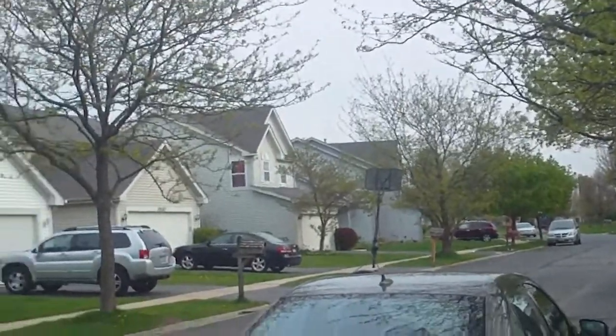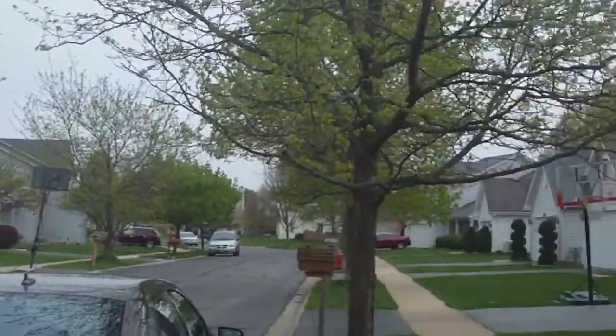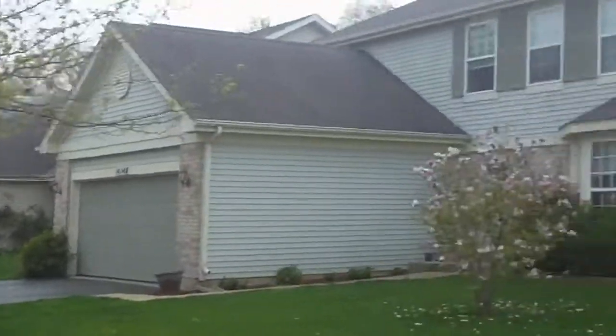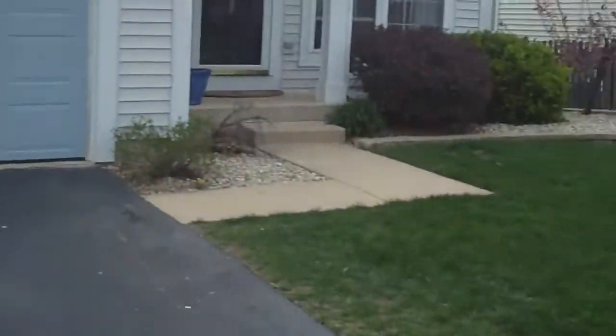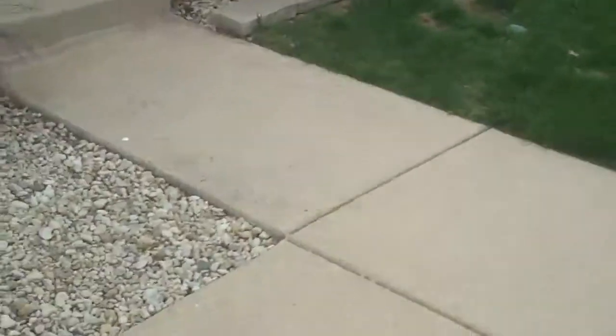There is an area of town homes but those are often a totally different section. This is three bedrooms plus a big loft and finished basement — you'll see it all in the video.